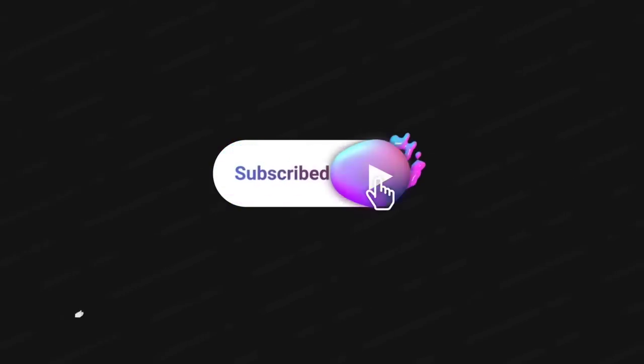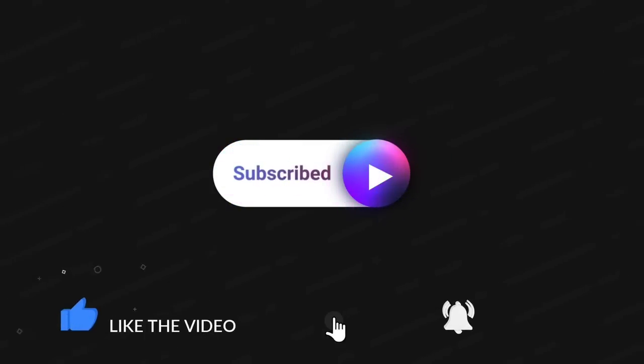Thank you guys so much for watching — I greatly appreciate it. Make sure to subscribe if you haven't already. If you made it to the end, you are my friend! Hit the thumbs up and bell so you're notified the next time I upload. I read every single comment — I'll talk to you down there.